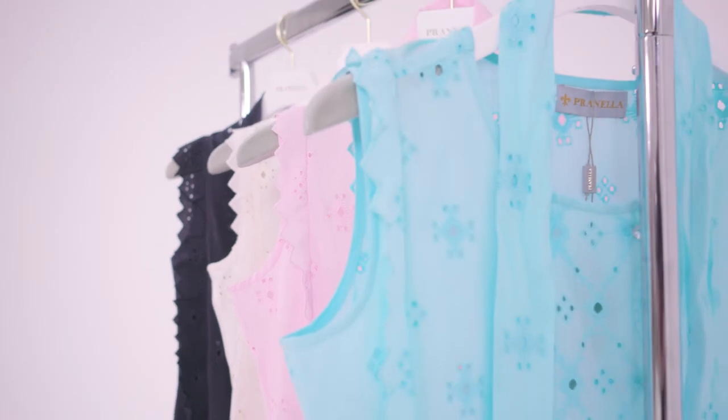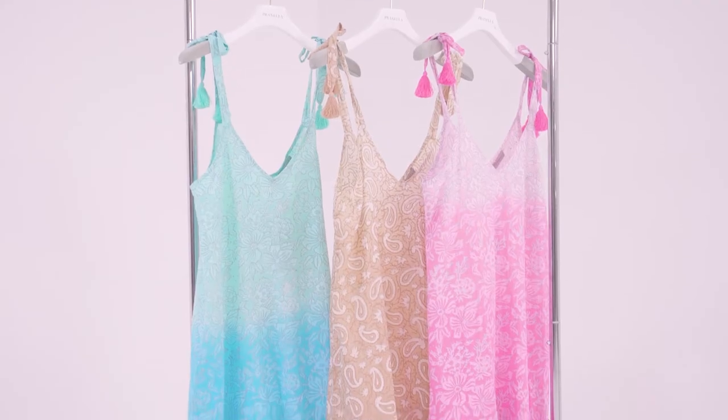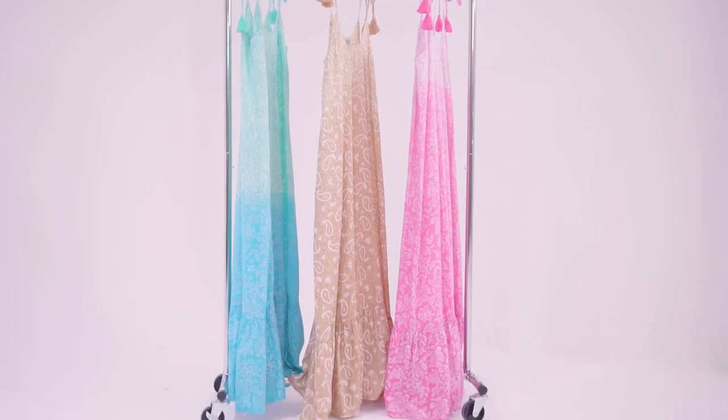Cream, aqua blue, soft pink and black. An exciting addition to this season is our custom block print cotton. Using ancient Indian techniques, we have layered white and shimmering metallic prints over ombre dyed cotton. These truly are handmade garments and are a celebration of traditional Indian artistry.